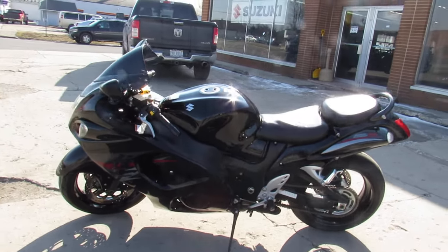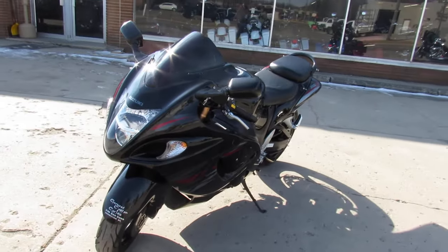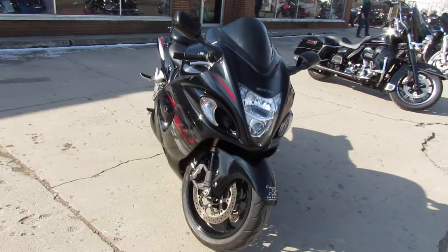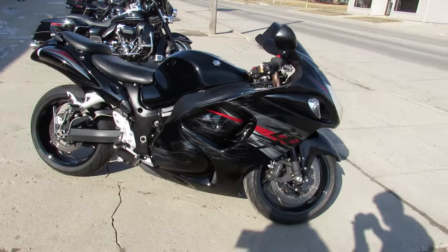Hey guys, ApprovalPowerSports.com here doing some videos on some bikes that just came into the showroom. Check this one out — 2012 Hayabusa for sale, only 8,364 miles. This one does have a rebuilt title, and there's a little scratch on the right front fairing.